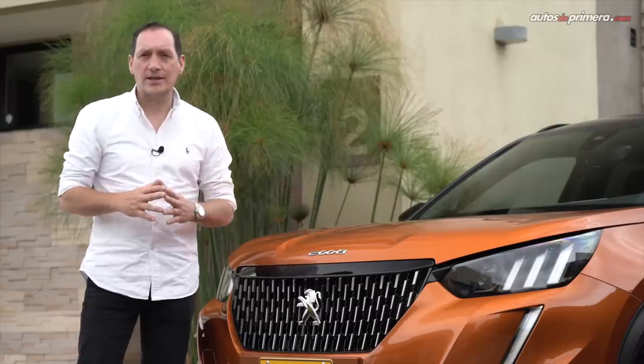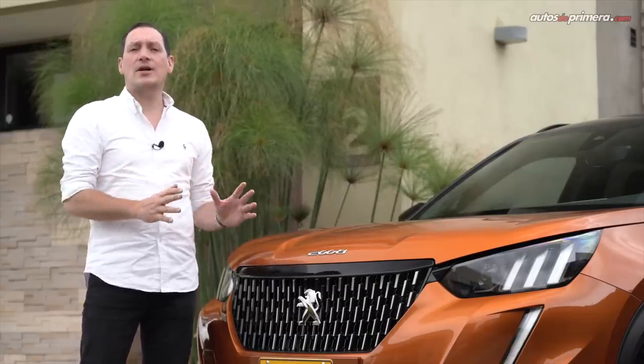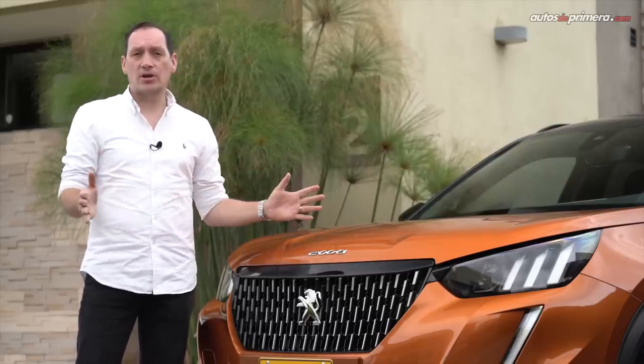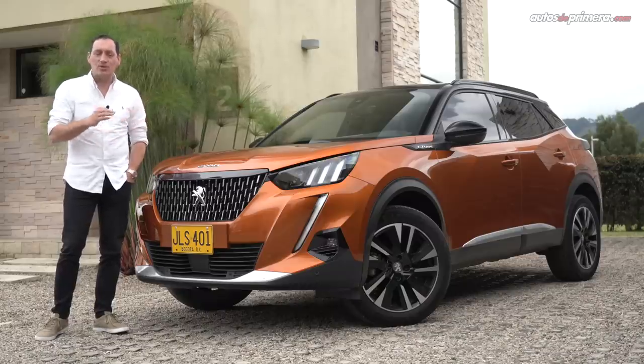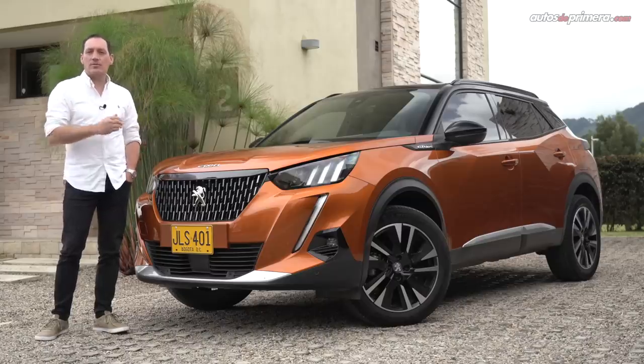With a very attractive design, the Peugeot 2008 could be described as a 3008, but smaller and blending the new hatchback 208 in a crossover and very sporty body. Welcome to Autos de Primera — my name is Cesar Arboleda and I invite you to discover in detail the new and spectacular Peugeot 2008 in its GT Line version with a 1.2L and 155 CV of power.